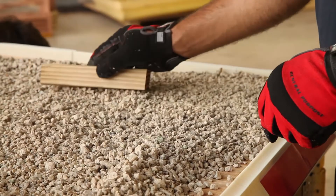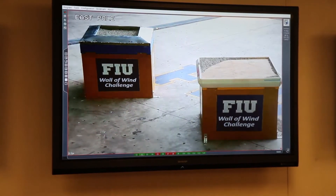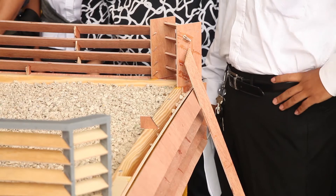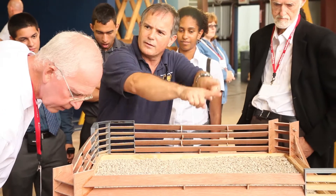Watching it go through the test was pretty nerve-wracking. We saw our project start to wobble at around 60 miles per hour and then it tore off one of the walls. So we saw all of our work kind of be destroyed, but at the same time succeed since none of the gravel was moved.